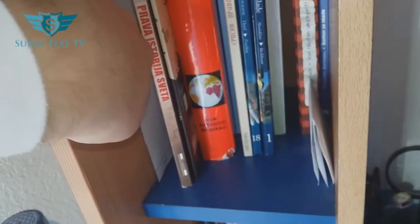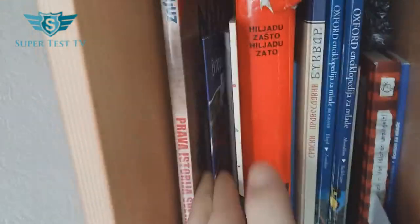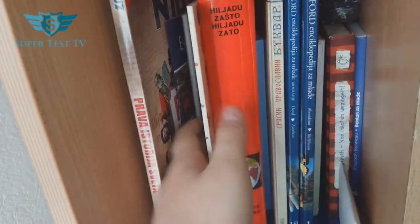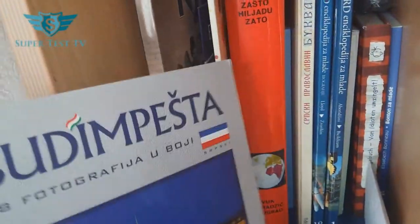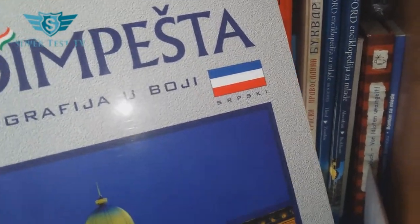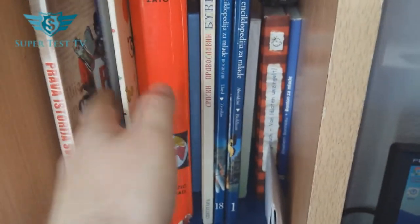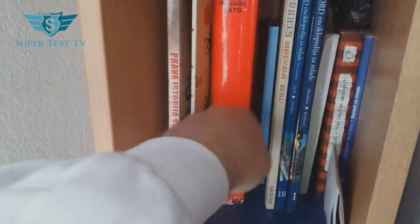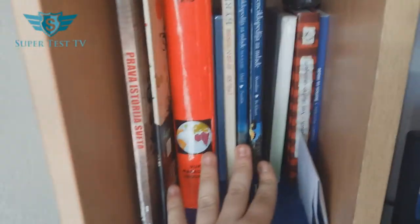And then we have all sorts of stuff here — something depressing, I think. European Union, a guide to Budapest in Serbian. That flag over there is a sign of Yugoslavia, and that's no longer with us. And then we have 'Little Chopin,' which I got when I graduated musical school. And then we have a book of 1,000 facts, and two encyclopedias.